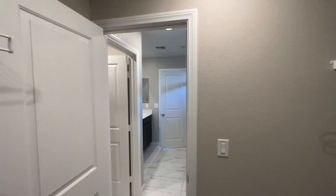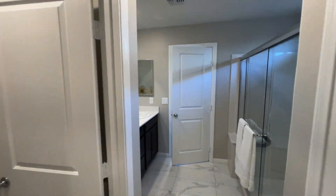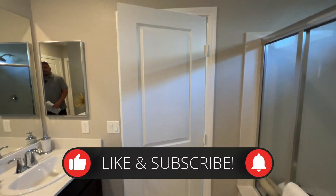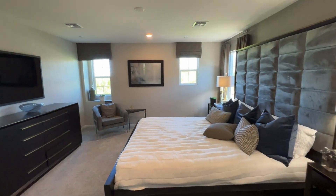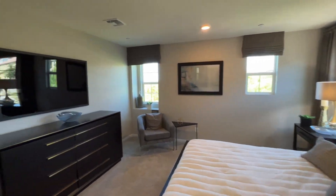That concludes this property tour. If you guys enjoyed it, do me a favor — like the video, subscribe, and hit that notification bell so you are the first to learn about any upcoming new builds. Until next time, guys!